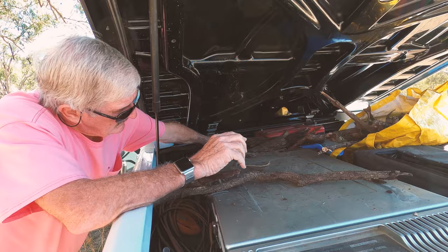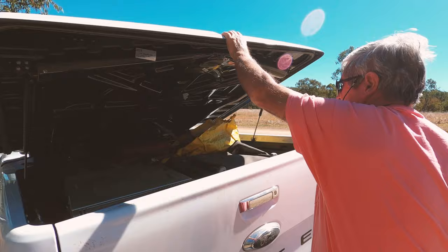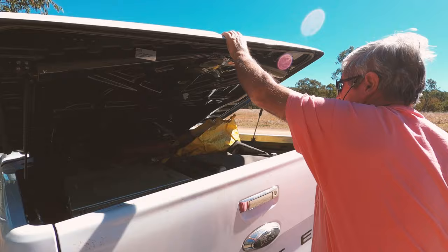Then we were off to collect some firewood to make a campfire for the night — it was freezing up there. The first night was like four degrees, the second night was six, and the third night was nine.